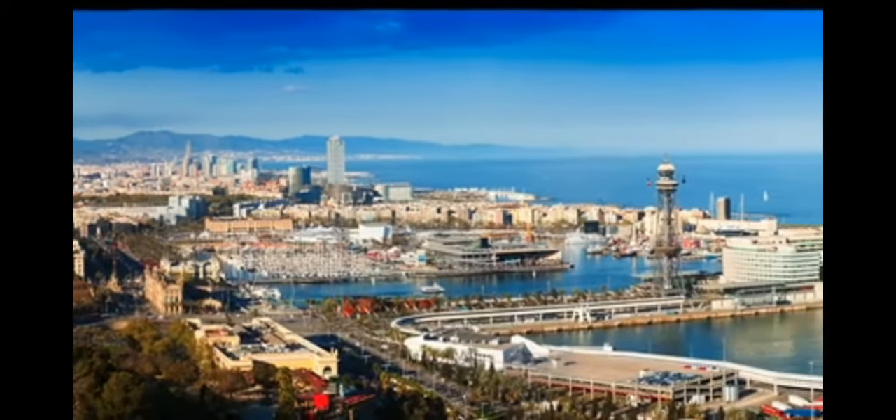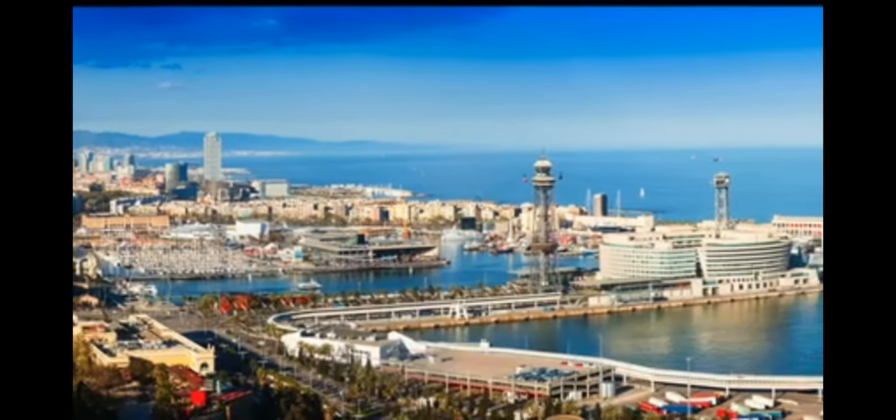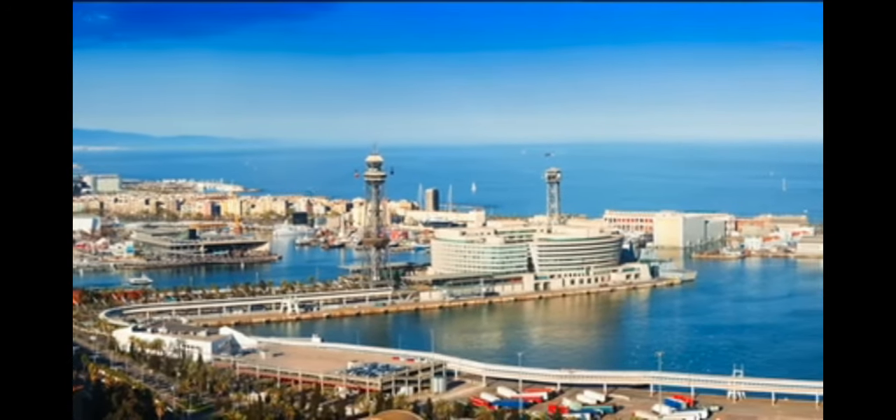Welcome to Barcelona, one of the most interesting cities in Europe. A very unique Spanish cultural destination.